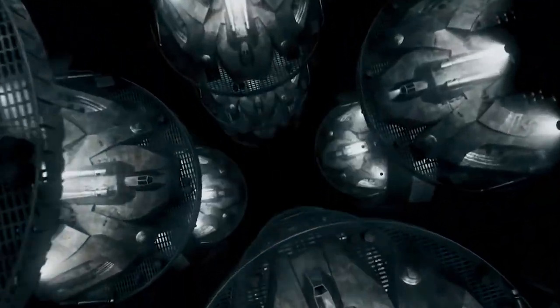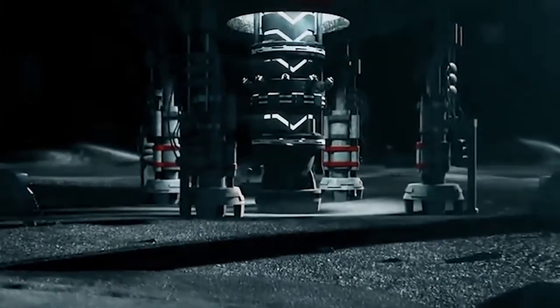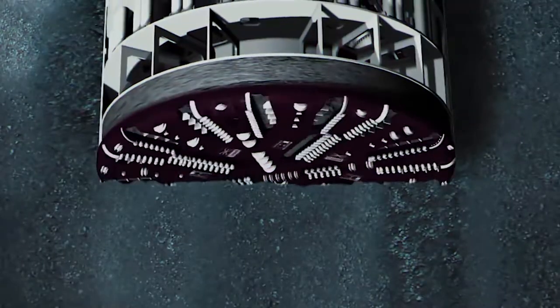The doomsday vault on the moon — how did we get here? Why are we planning for this doomsday event, and why are we trying to build a vault on the moon?